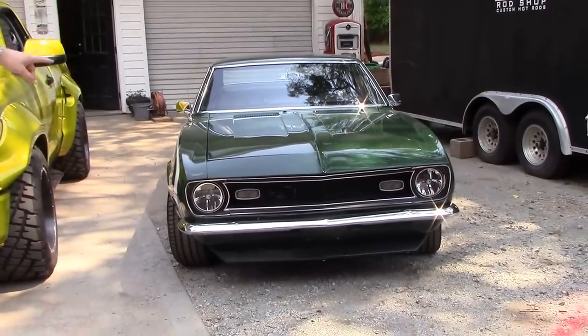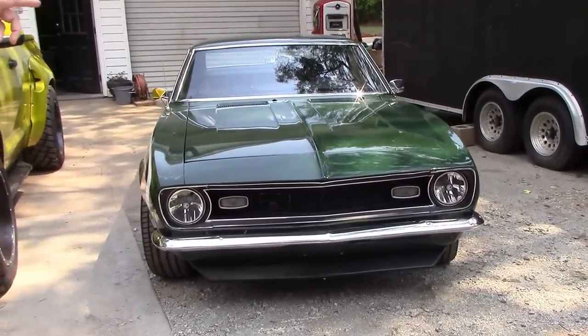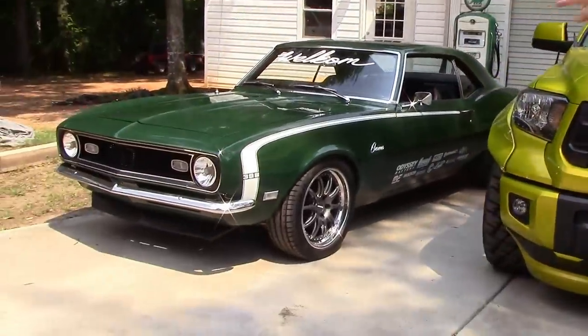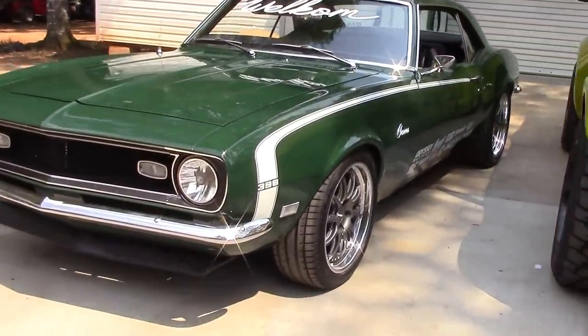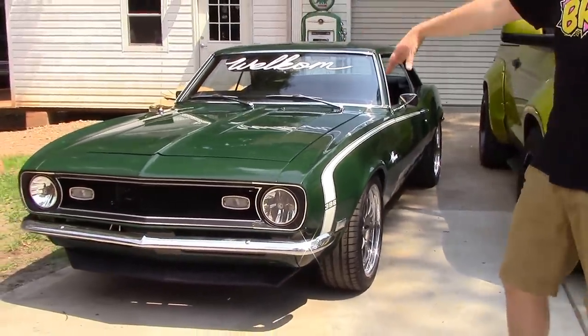I owned this one and I sold it to Steve Allgood — Randy Allgood from Kenwood Rod Shop, his son. We built that one and then I bought the other one which Tanner Faust used to own. Both of these were in the movie Need for Speed, and this is the one that everybody voted on with my friends at Summit Racing.